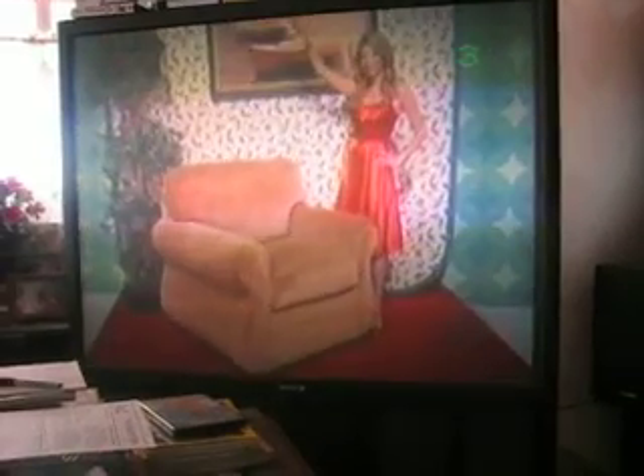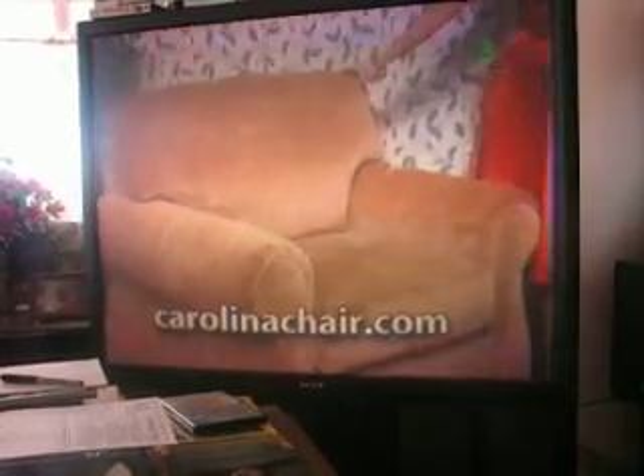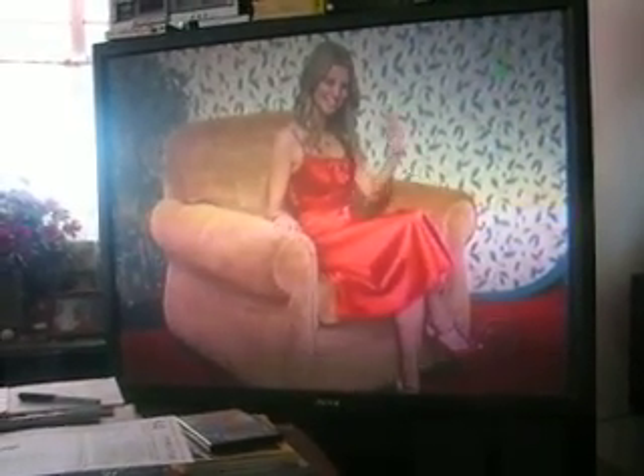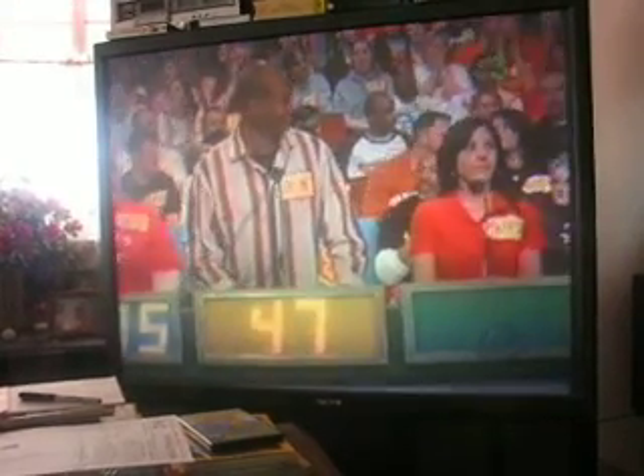It's a comfy chair. All right, thank you, Amber. Carrie Ann, what do you say? What do you think? 675. Birthday girl says 675. Judson. 475. We've got 75.